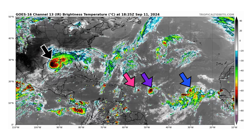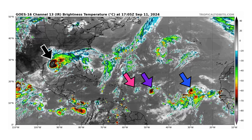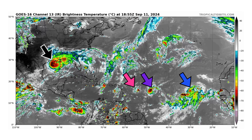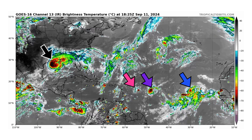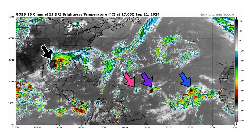We're looking at the latest satellite image of the Atlantic Basin, thanks to www.tropicaltippets.com, for Wednesday, September 11, 2024. The black arrow is Hurricane Francine with winds of 90 mph, about to make landfall later on this evening with Louisiana.